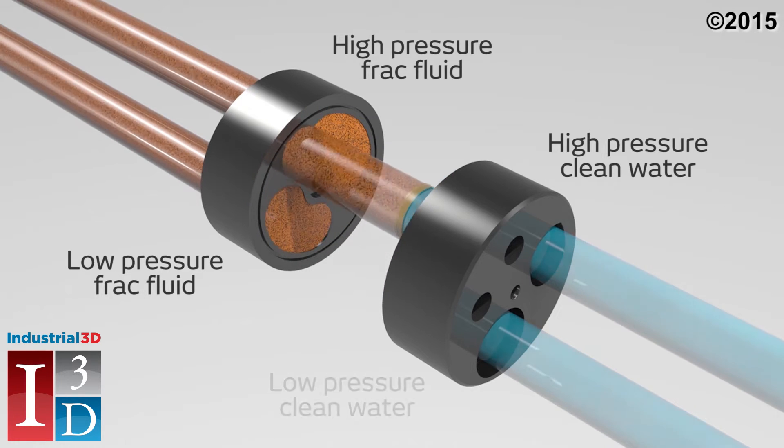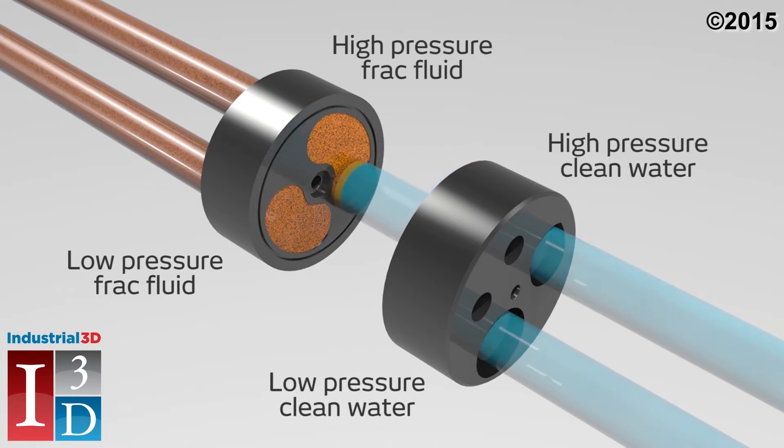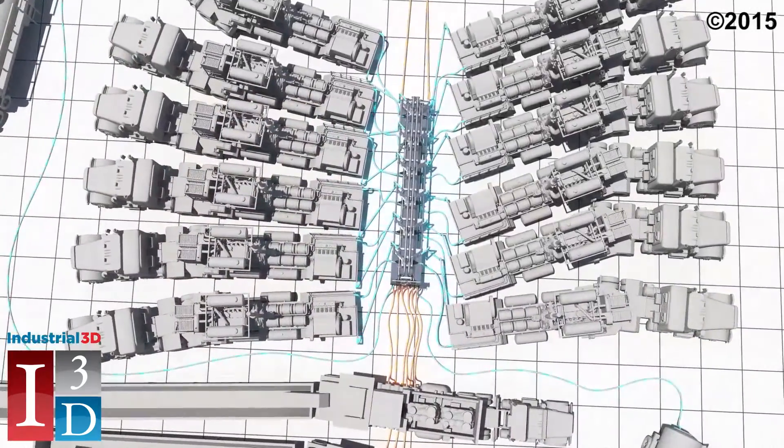Having transferred its energy to the frack fluid, the low-pressure water exits the VORTEK and flows back through clean water pipes where it is filtered and recirculated, creating an energy-efficient loop. This loop acts as the application's engine.